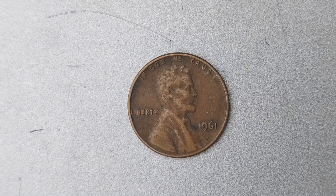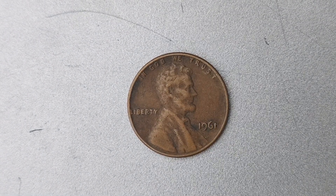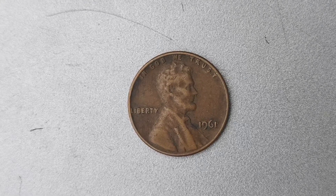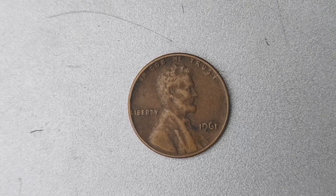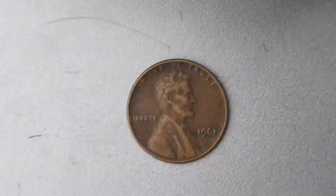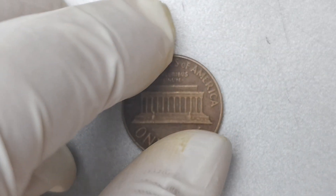We're diving into the fascinating world of numismatics with a look at the 1961 Lincoln penny with a D Mint Mark. What's so special about a penny from 1961? Well, this particular penny is worth a whopping $1.2 million — and that's not a typo.